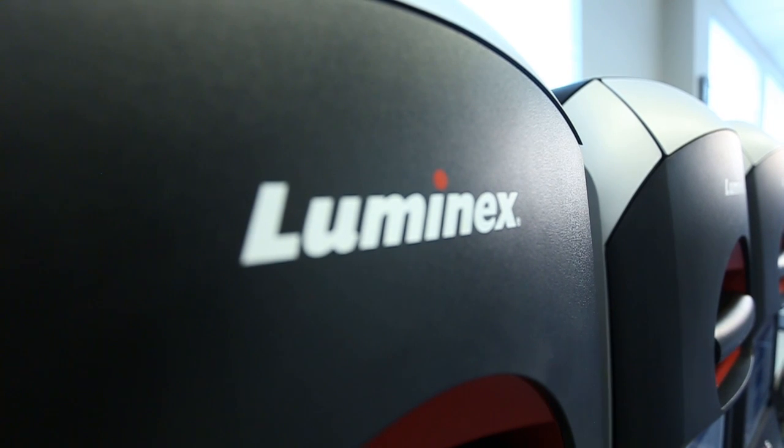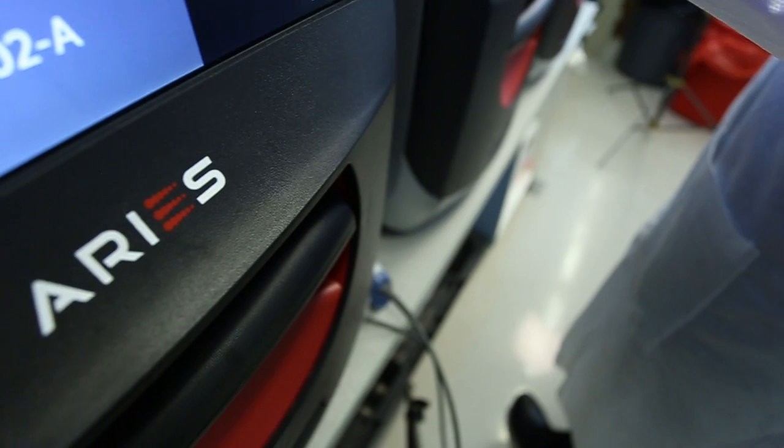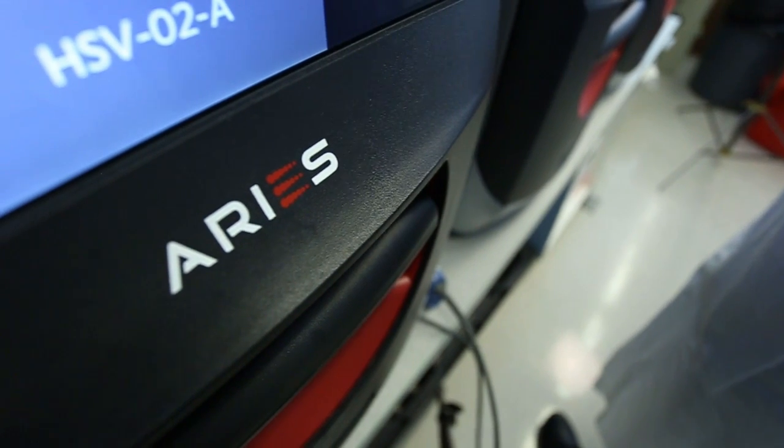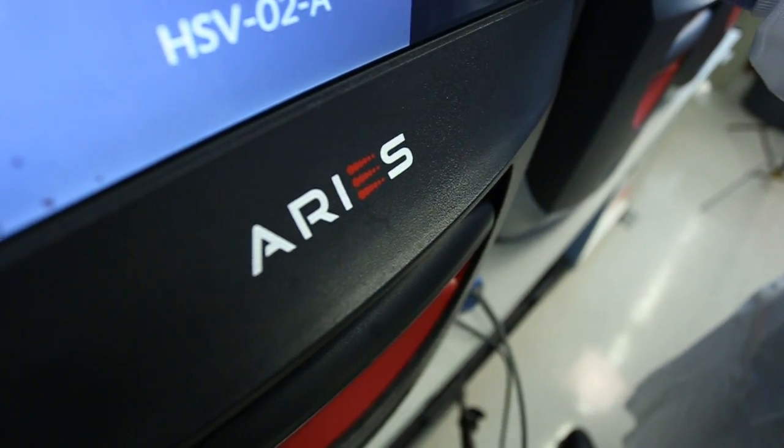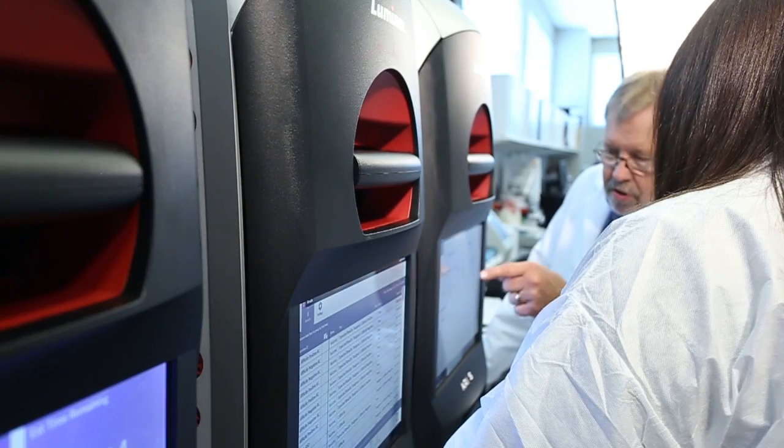Recently, I approached Luminex about clinical trials on ARIES, specifically for HSV 1 and 2 and Clostridium difficile. The more we understood about the capabilities of ARIES, the more we saw this as a great opportunity to test a sample-to-answer system in our laboratory.